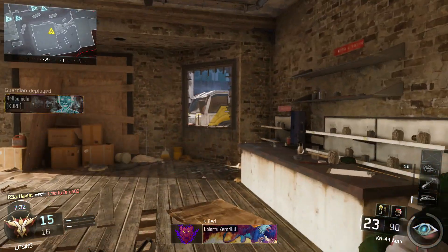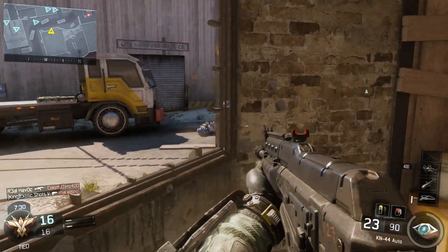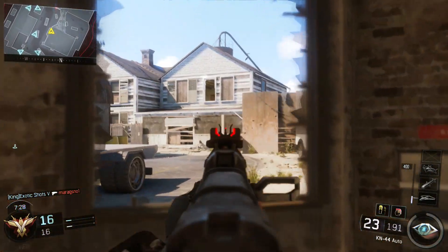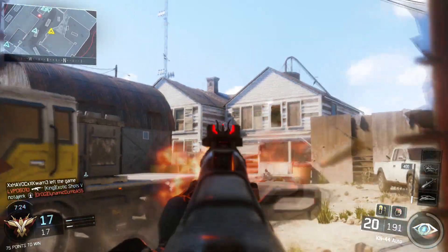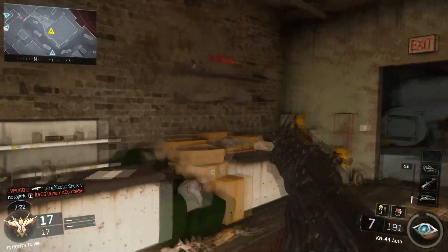What is up guys, it's Havoc here. Today I'm bringing you guys the unboxing of my new console as well as my first ever gameplay on Black Ops 3. I hope you guys enjoy.